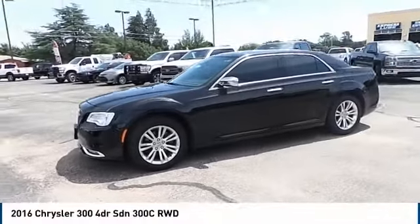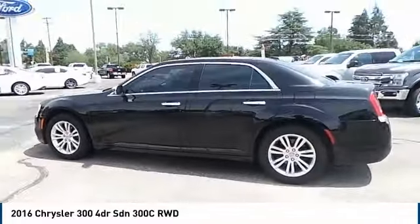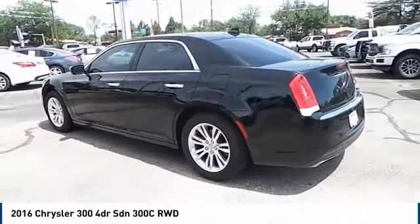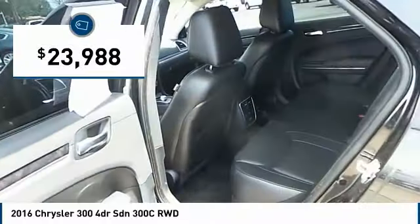The Chrysler 300 combines sport and luxury in one unique and powerful package. If you're looking for elegance and performance, the 300 delivers and is priced below $25,000.